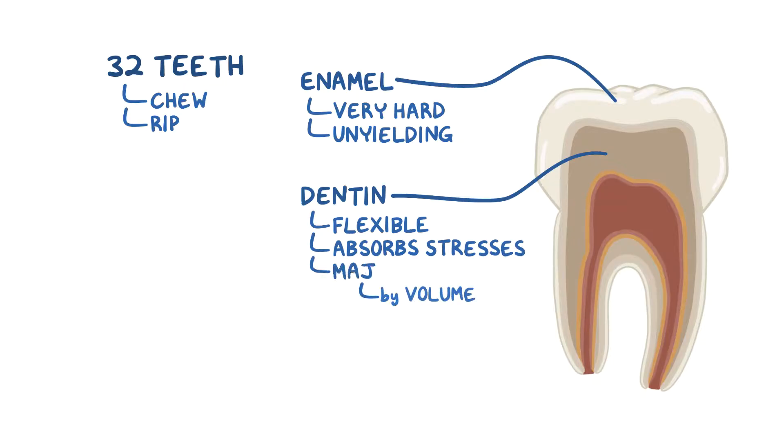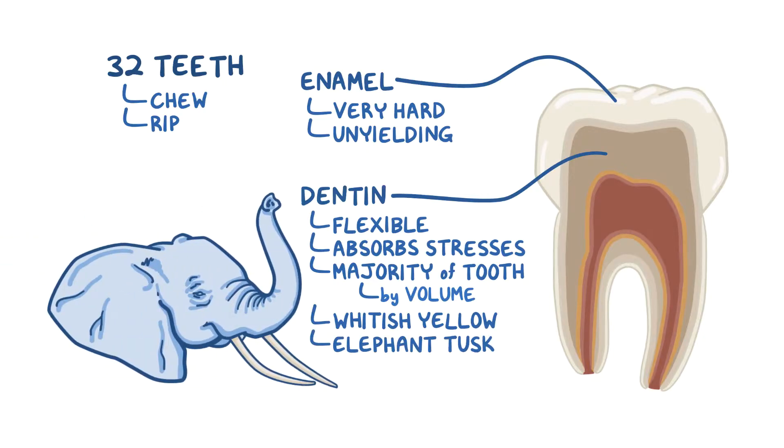By volume, the majority of a tooth is made of dentin, which is a hard, whitish-yellow mineralized tissue. In fact, a good example of how dentin looks is ivory in elephant tusks, which are solid dentin all the way through.